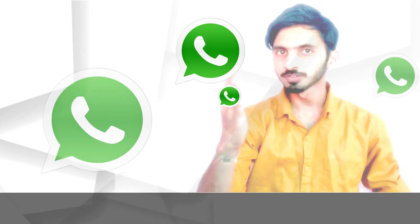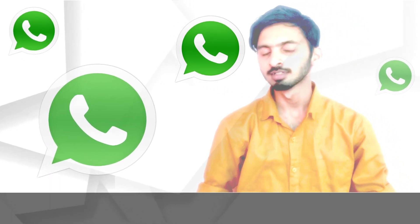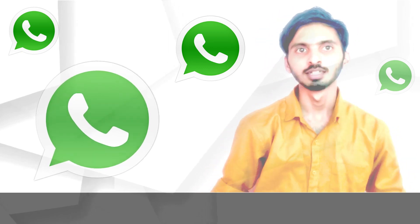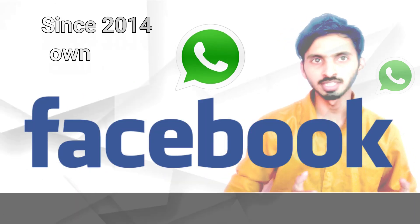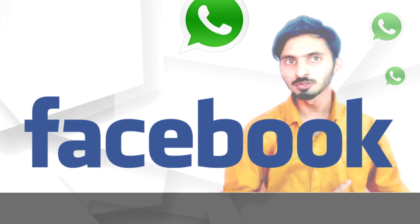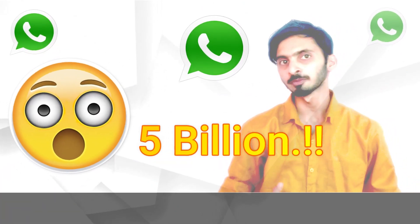So without wasting time, let us get into our video concept. WhatsApp — all of us know it is a very famous instant messaging app and 70% of users use this app on a daily basis. Since 2014, Facebook has been owning this app and it has managed to get 5 billion downloads from the Play Store.